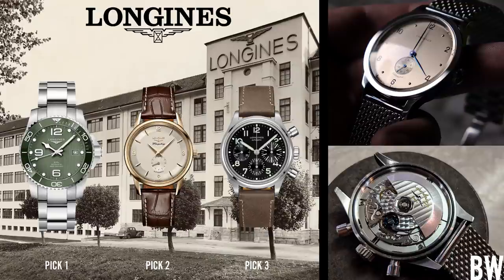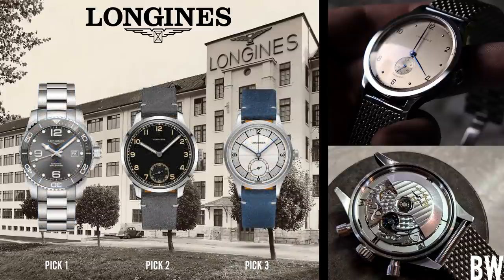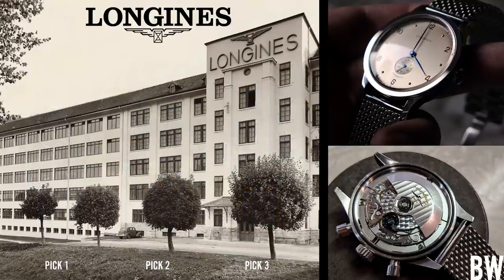So those would be my picks. I'd be interested to hear your thoughts — what do you think about Longines as a brand, and what would your three picks be? If you have a request for next week's only episode and a brand you'd like to see, let me know in the comments. Thanks for watching — I really appreciate all the comments, support, likes, and subscriptions. We'll see you in the next video.